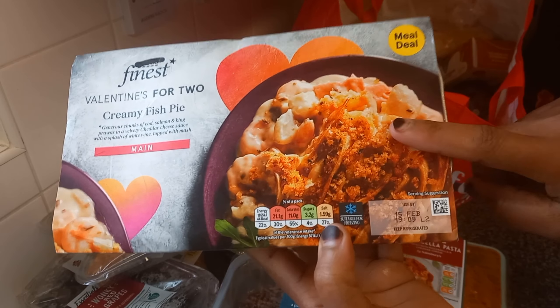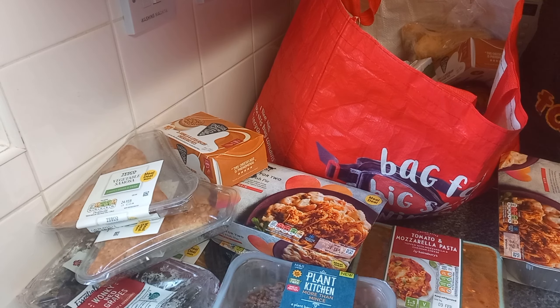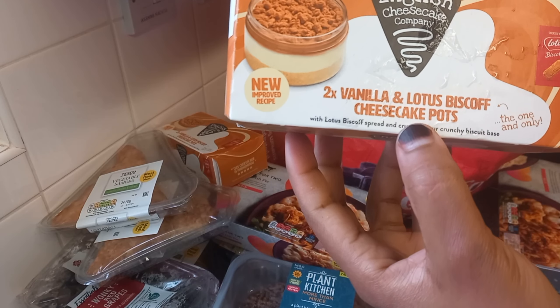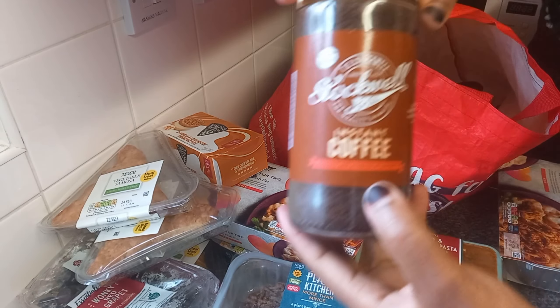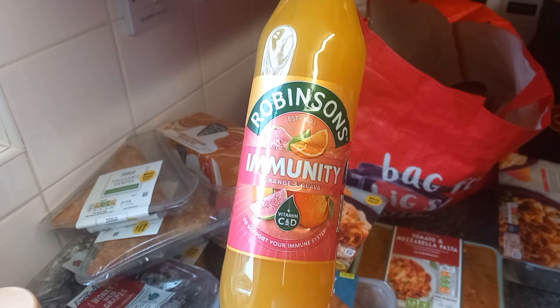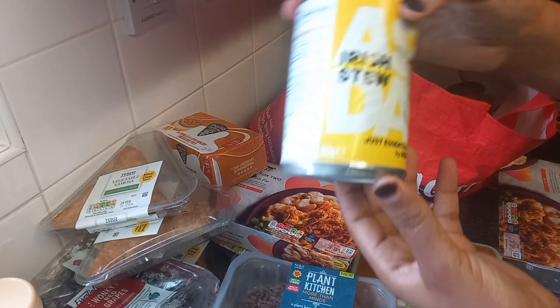And then we have triangle cheese. I want to make a sweet samosa with this triangle cheese — I will show you the recipe. Another creamy fish pie — guys, if you haven't tried this, I repeat, if you haven't tried it you are missing out. And another vanilla and lotus cheesecake.